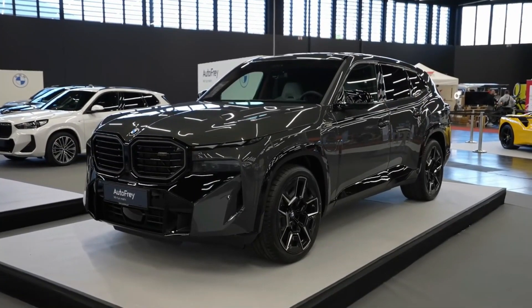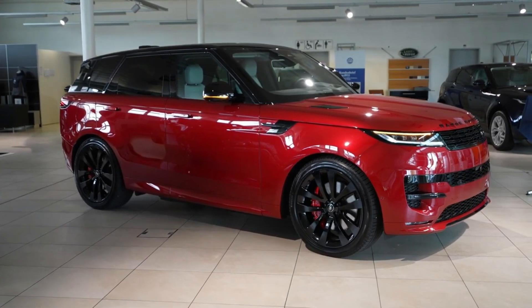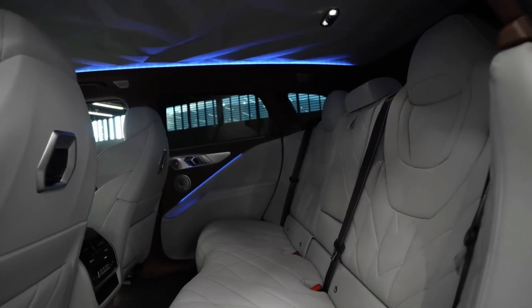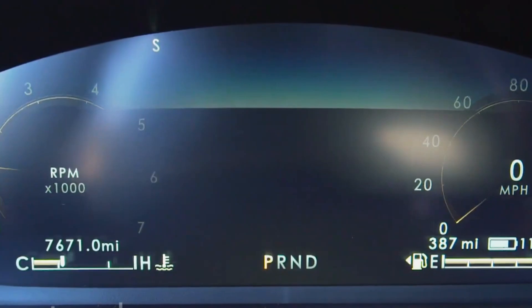Luxury hybrid SUVs emerge as the epitome of automotive excellence, encompassing the complete package sought after by SUV enthusiasts. These remarkable vehicles excel in providing superior comfort, practicality, safety, cutting-edge technology, and impressive fuel economy.